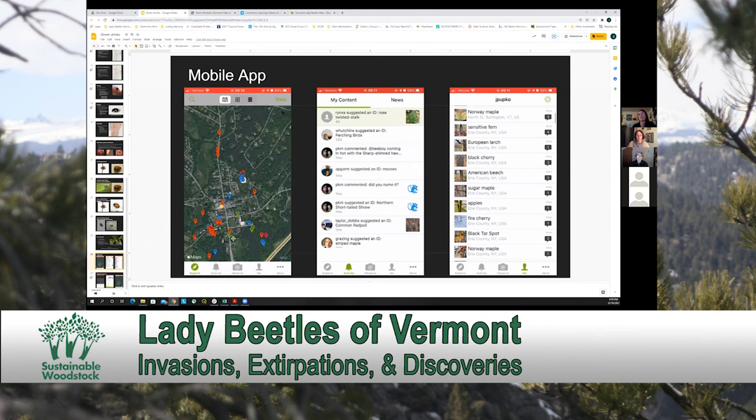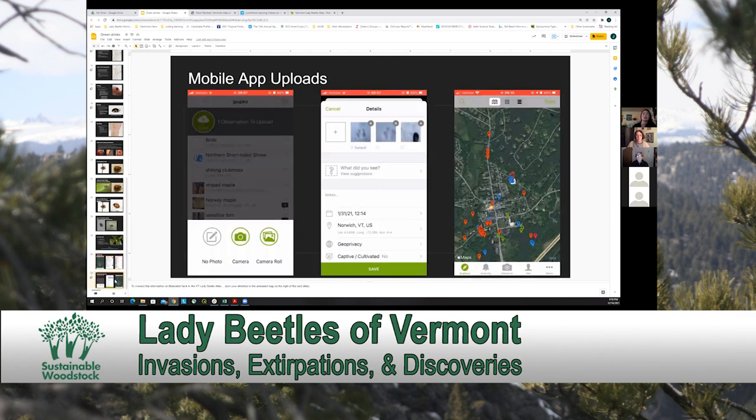Looking at the app: the Explorer page automatically takes you to a map, same as on the computer platform. You can see all of your content, both those identifying things for you and just your observations. By clicking 'observe,' you can upload either directly from your camera or take a bunch of photos and then upload them from your camera roll, which I personally prefer because iNaturalist in the app only lets you take one photo at a time. If it's a quick-moving critter, it's better to just use your camera app and upload whatever you get later.